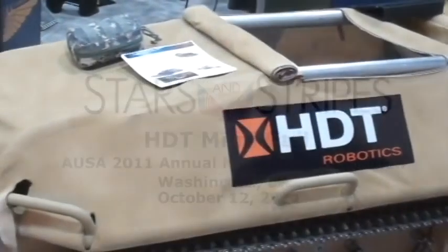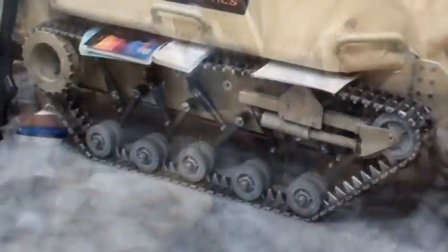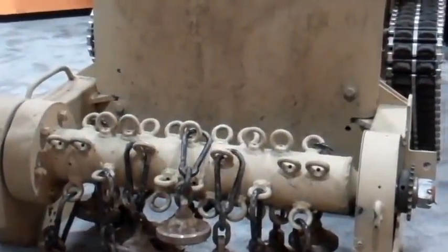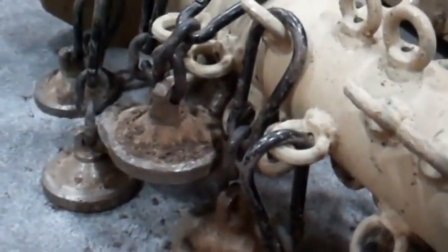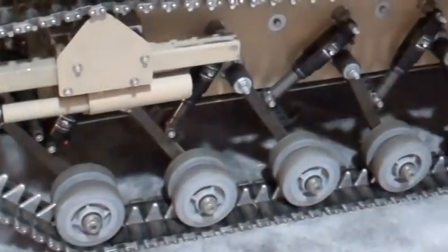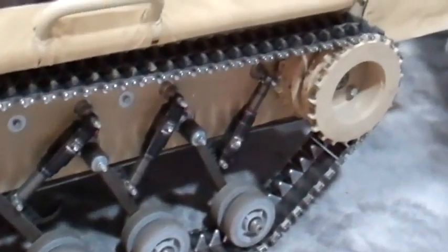This is the HDT Protector Mini Flail, which is for anti-personnel mines or IEDs on trails. It is designed to lead troops down a footpath and clear that path ahead of them. It's a robotic vehicle that's remote operated by the troops — a very lightweight system.